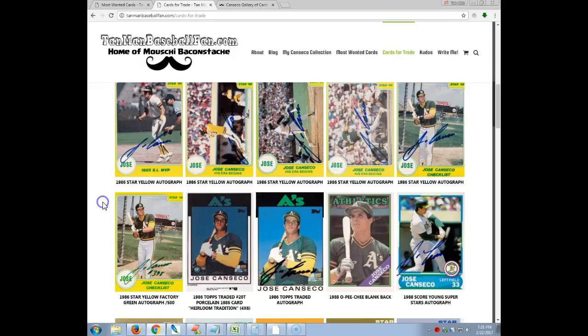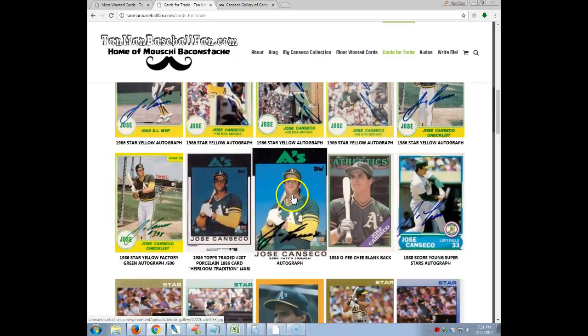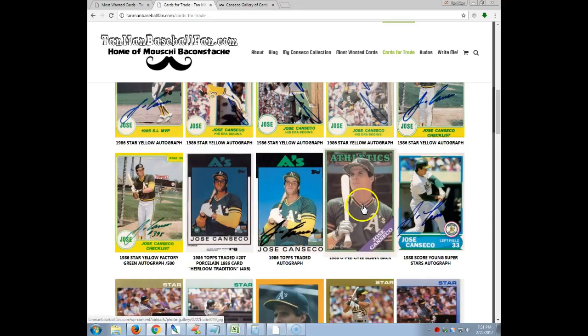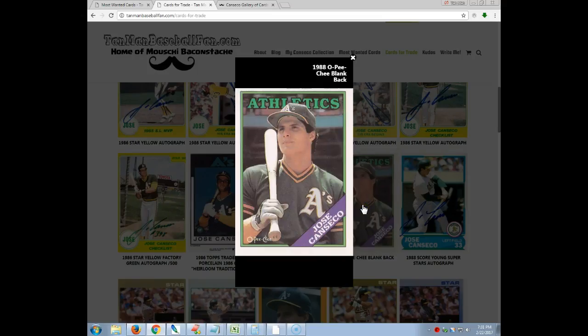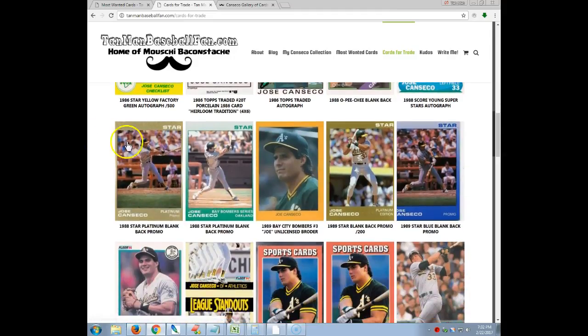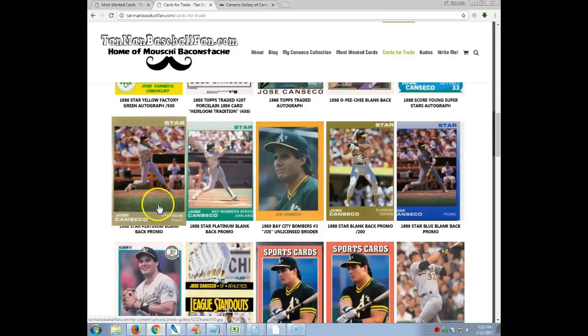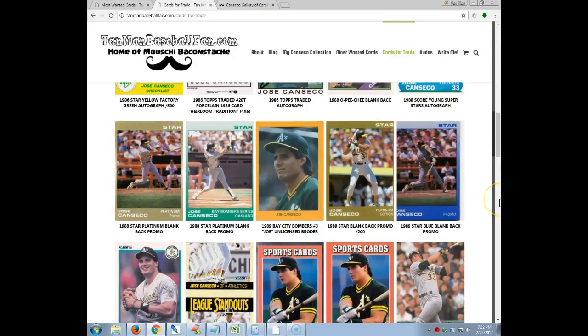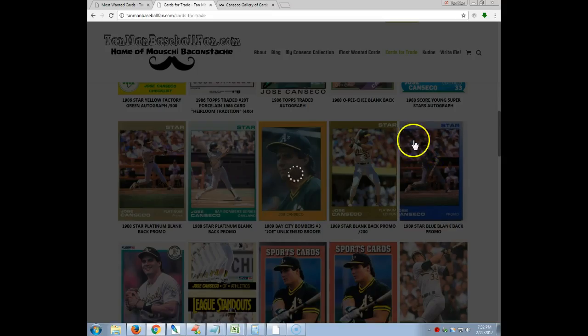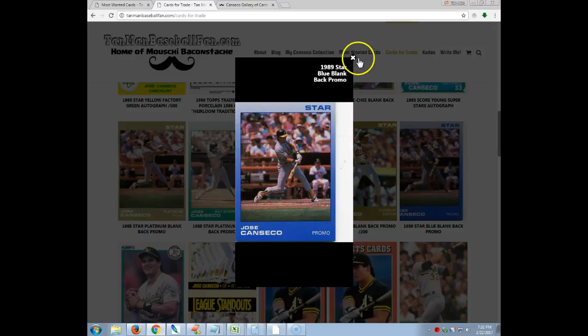Going forward, this is a four by six porcelain. This is an '86 Topps Traded Rookie autograph in person. There's also a 1988 O-Pee-Chee blank back — those are very rare, hard to come by, so I thought that was kind of neat. This is an '88 Score Young Superstars autograph, actually picked up from somebody who was very close with Canseco. There are a couple of these blank back promo Star cards — some are easy to get and some are very difficult to get.